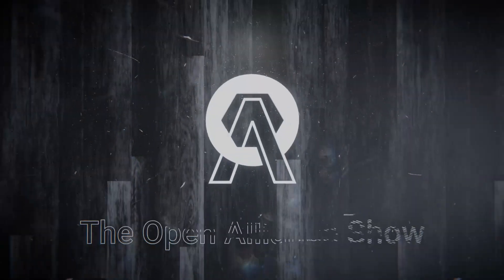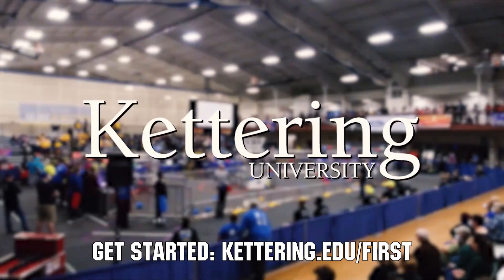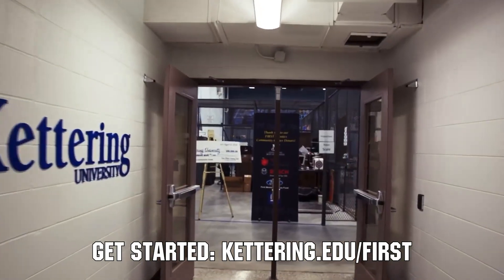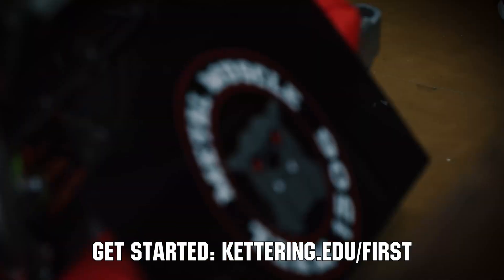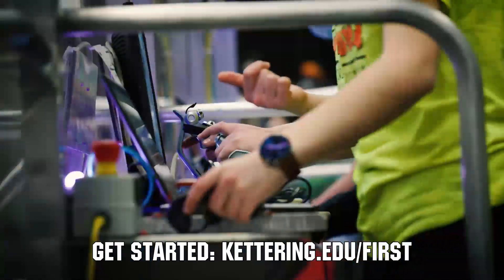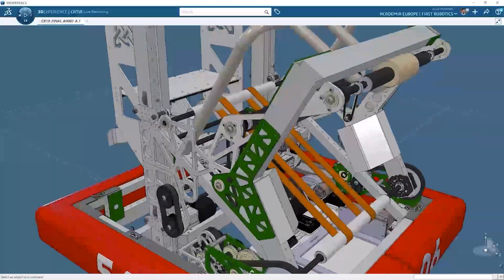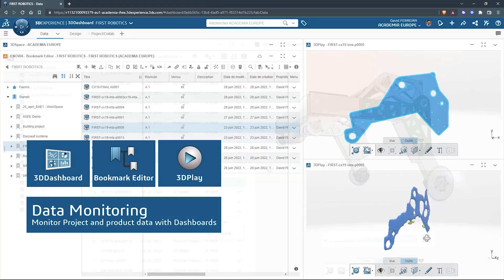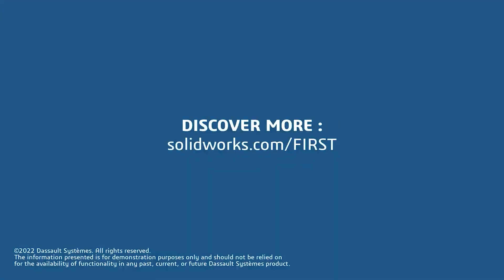This video on First Updates Now is made possible by viewers like you and also the following sponsors. At Kettering University, over 30% of the student population was in high school robotics, and these same students have received a portion of over $7 million in scholarships. Scholarship applications for First students are now available at Kettering.edu slash First. SolidWorks is free for First teams — over 80% of US engineering schools and 370,000 plus companies use SolidWorks to design great products. Go to SolidWorks.com slash First to register your team.